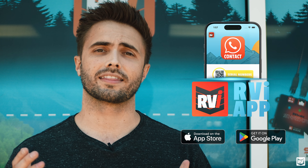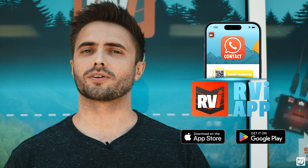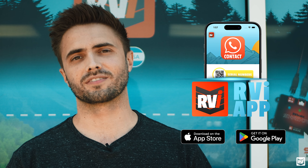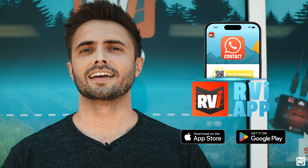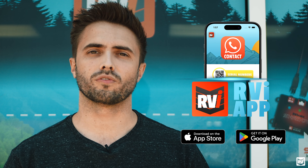Secondly, for the RVI app, we actually just recently launched the Android version of the app. So if you've been an iOS adopter, that's great — thank you so much. If you have an Android phone and you've been eagerly awaiting the release of the Android version, well wait no more. You can jump on the Google Play Store today and download the RVI app. Get access to all the cool features, including QR code generation.